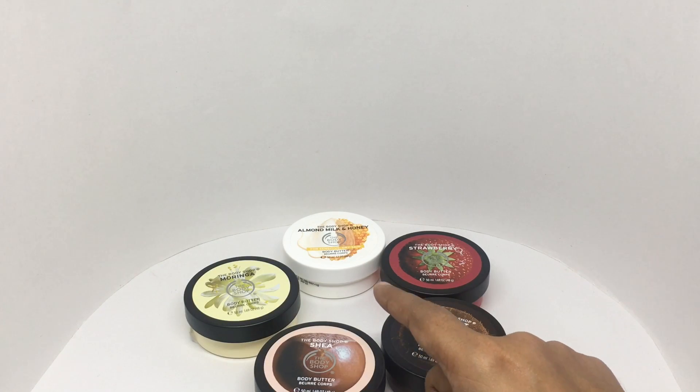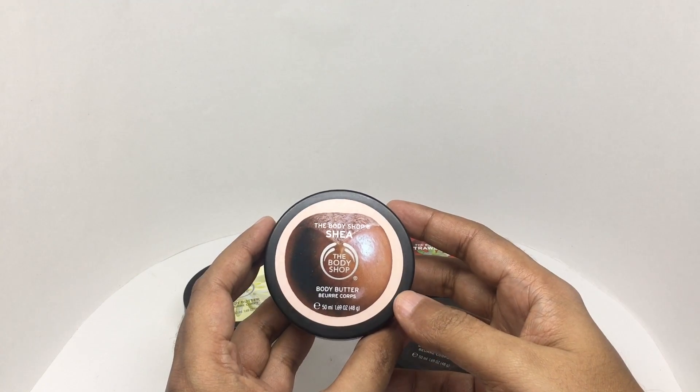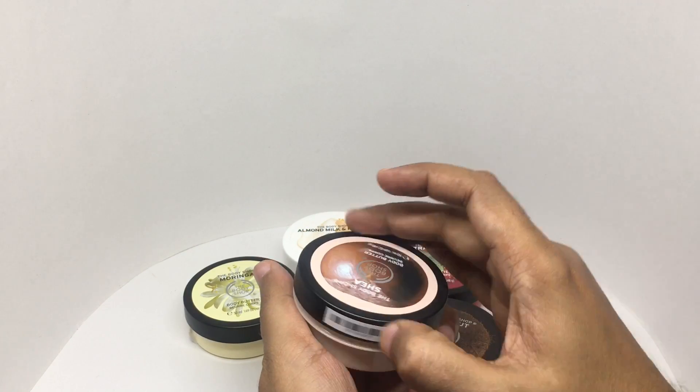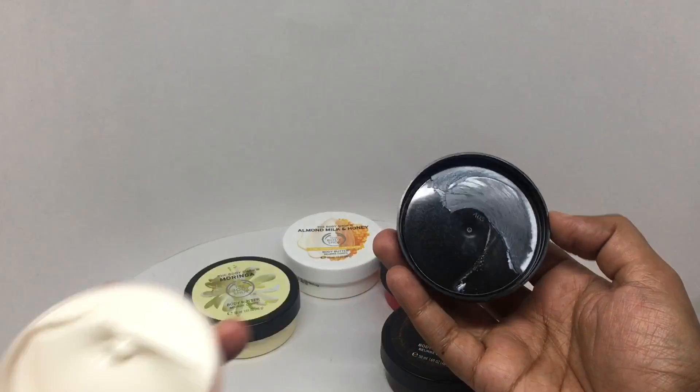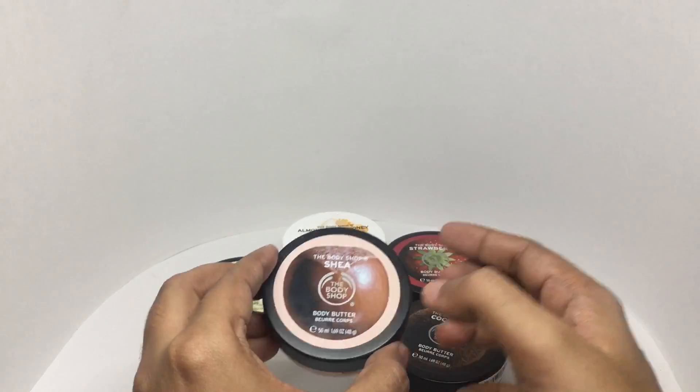This one has a mild fragrance but smells amazing — this is the shea one. Very nutty, very nutty.